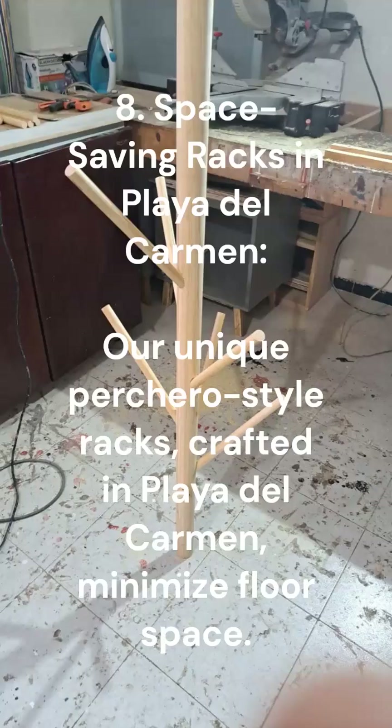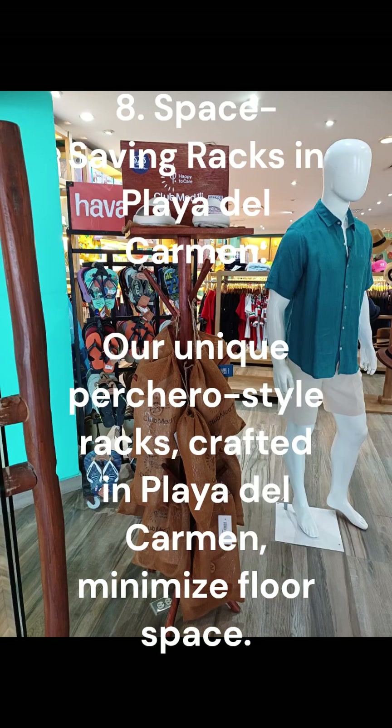8. Space-saving racks in Playa del Carmen. Our unique Perchero style racks, crafted in Playa del Carmen, minimize floor space.